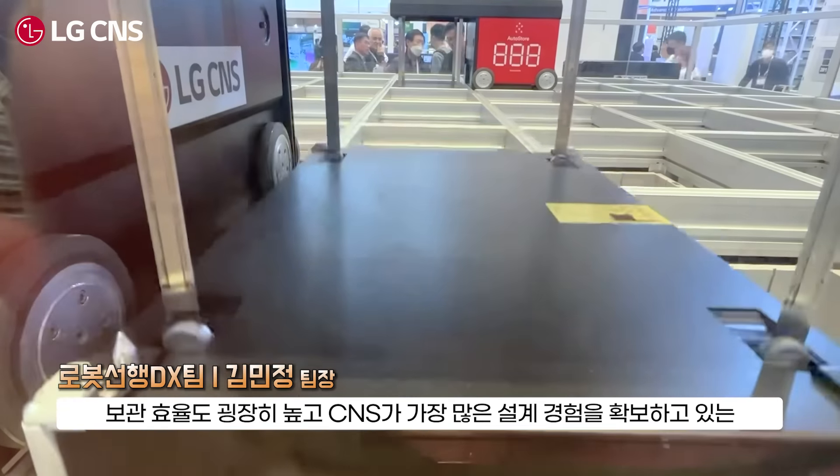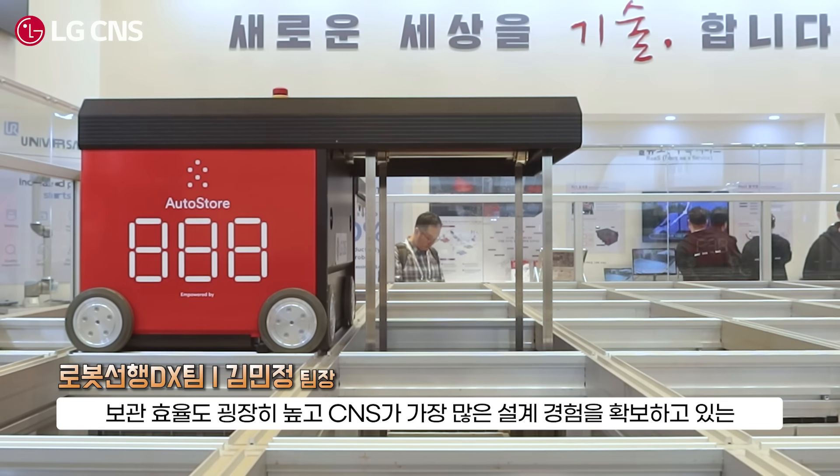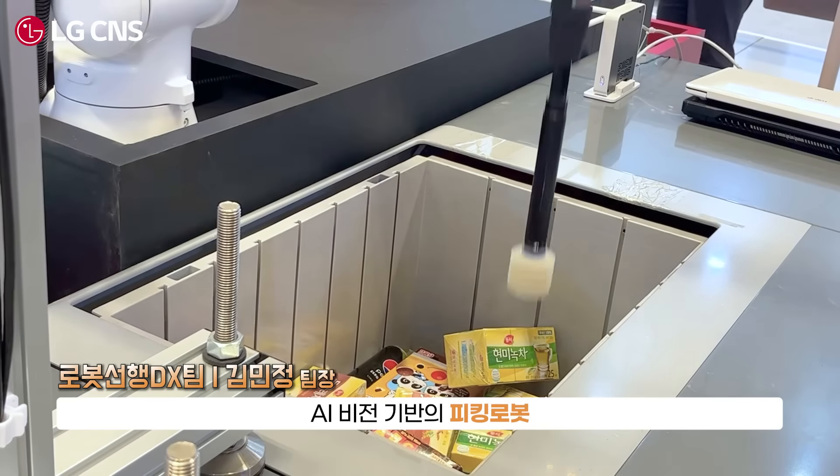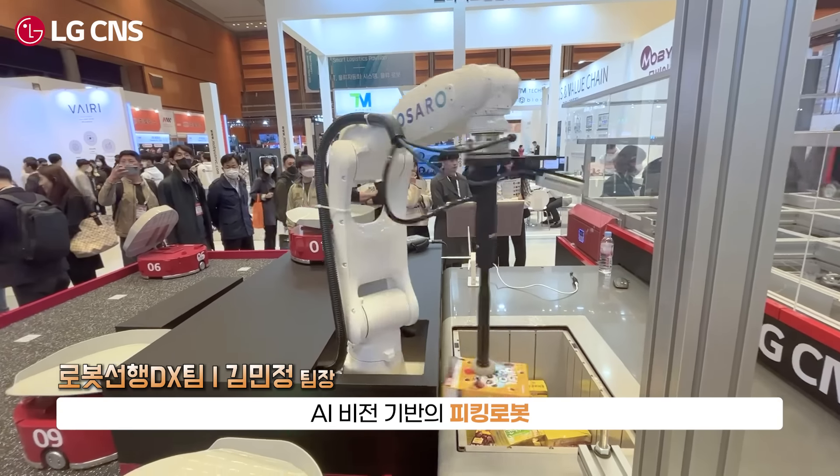I'm going to show you some solutions to demonstrate how to create a demo system. It's a very high quality CNS solution. It's an AI vision-based picking robot.